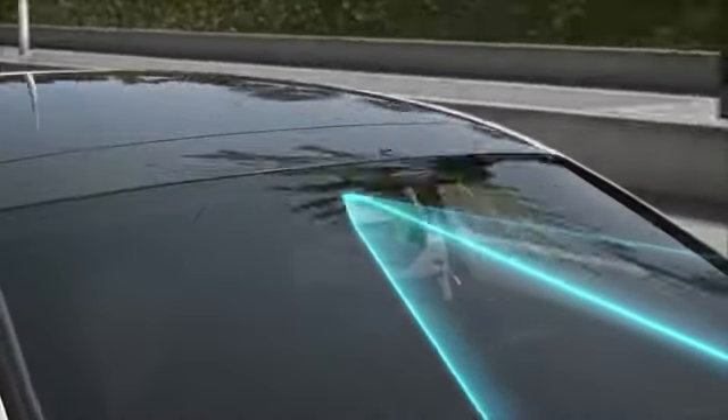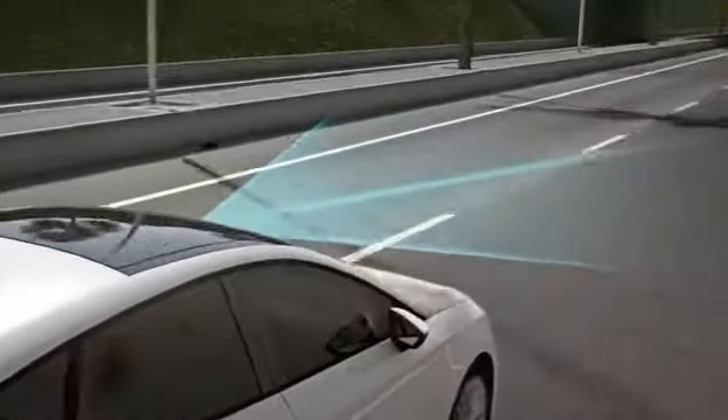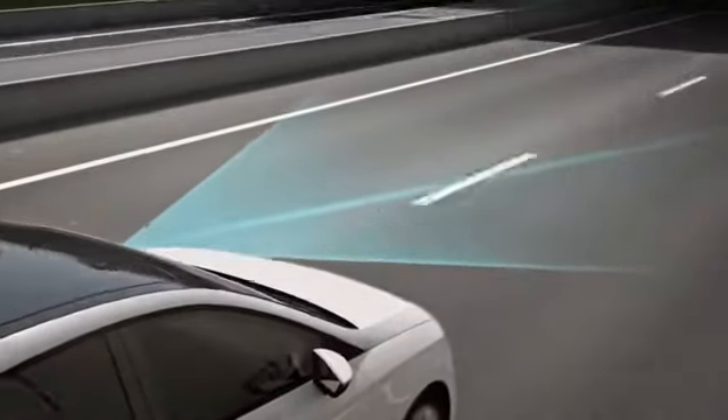A camera, located behind the interior mirror, controls and analyzes the lane marks in the pavement from approximately 65 km an hour.